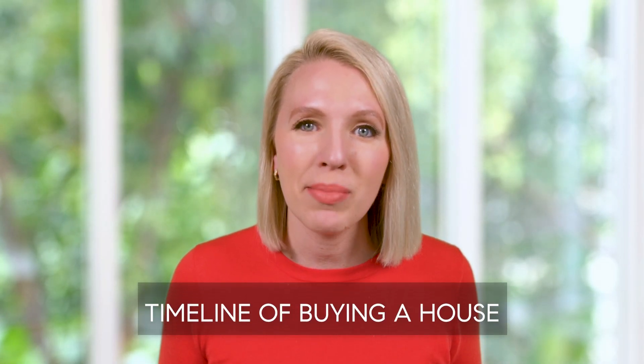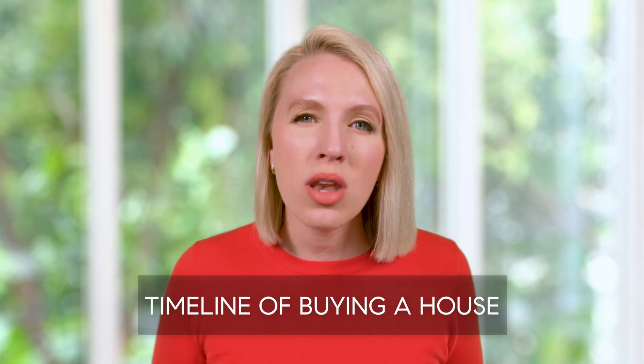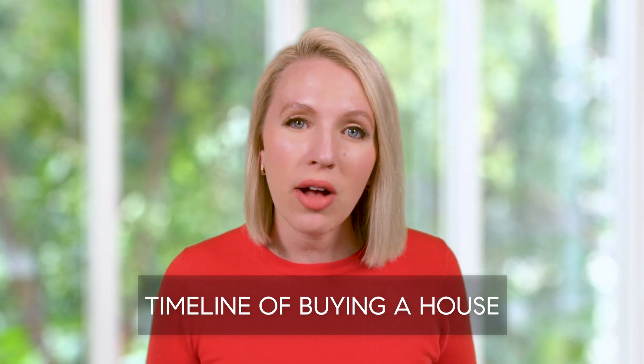In this video, I'm going to be talking about the timeline of buying a house — not how long it will take you to find your house, because that's going to be person-to-person, but how long the process takes from when you go under contract to when you get your keys at closing. So continue watching to learn more.